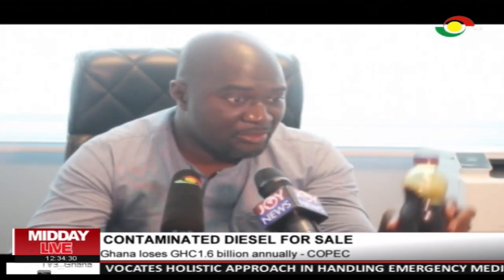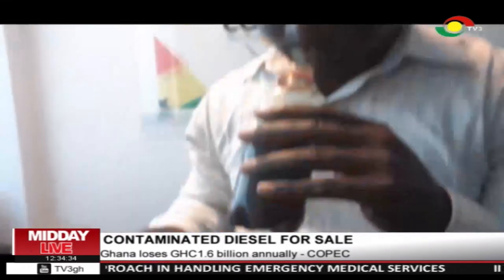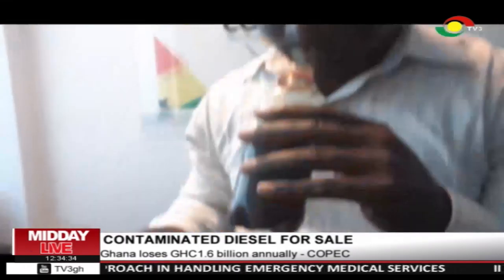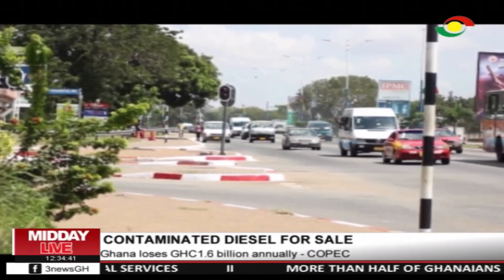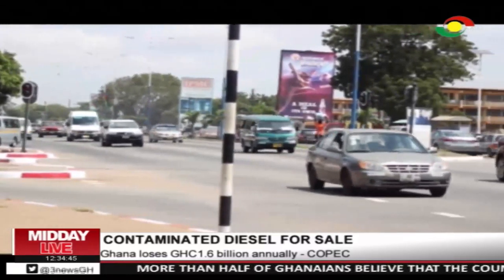The bulk oil distribution companies import 10 ppm diesel, which is better than the country's standard of 50 ppm, and it has the diesel smell. This contaminated diesel from Nigeria is referred to as La Kasella. Here in Ghana, it is called harbour or black load.